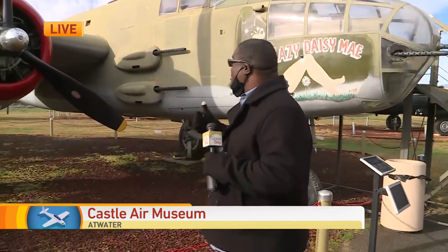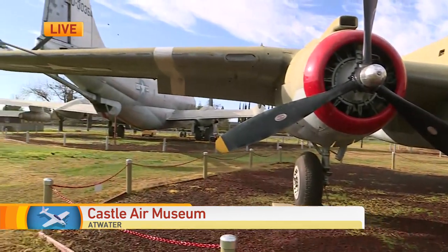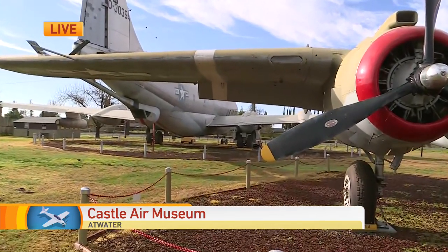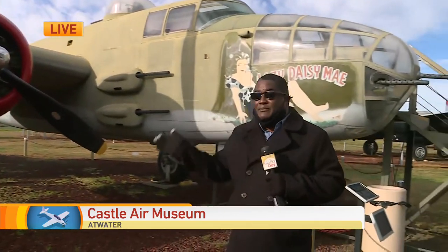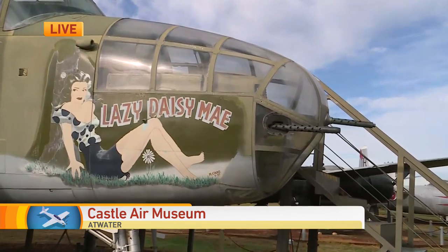This is fantastic. You get to be up close and personal with these great planes from World War II, from Vietnam, from many other types of things. There's also the Blackbird over on the other side there, Air Force One — so many different things.